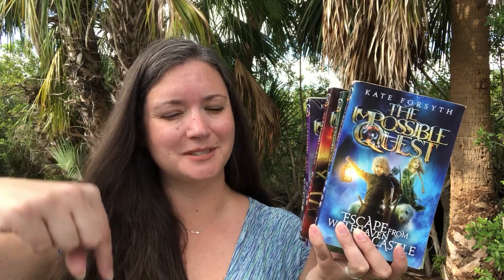So this is the Impossible Quest series. There are five books in this series. They are $5.99 each, or available in a collection on my website below.